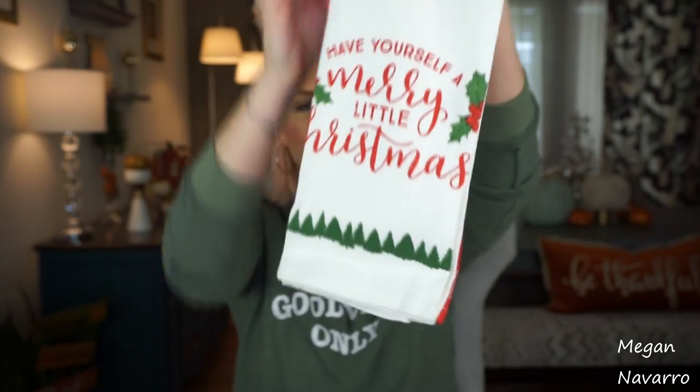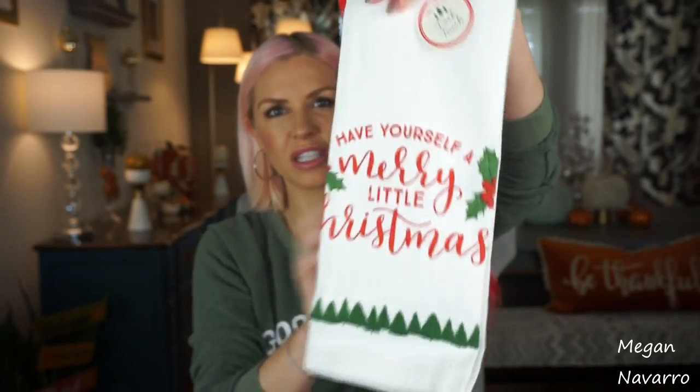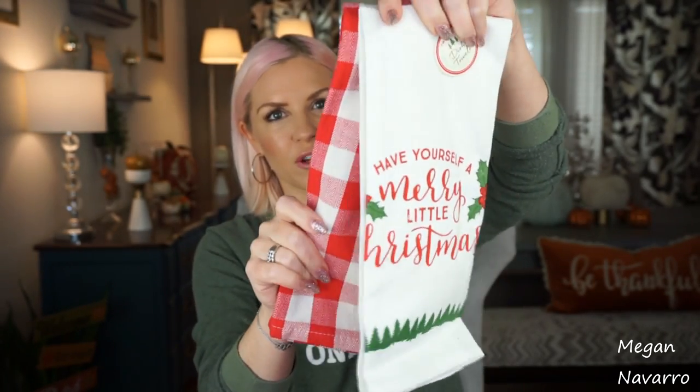I think these towels are so cute. I don't love this one as much as the other one, but I think they're cute together, so I went ahead and grabbed them. They had a few other ones but this one was my favorite.